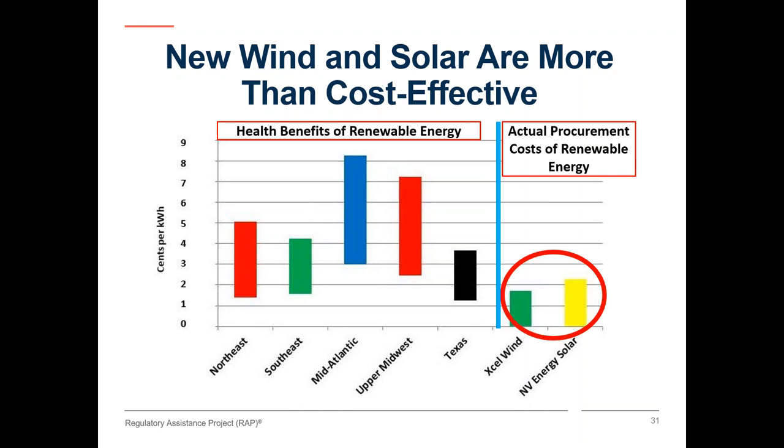In the last year, utilities have acquired wind energy for under two cents a kilowatt hour and solar for under three cents, shown here for XL Colorado and NV Energy in Nevada. This is at the low end of the range of health benefits for most of the country. In addition, the new wind and solar will displace operating costs of existing power plants or avoid capital costs for new power plants. Those avoided cost savings may also be higher than the total cost of new renewable energy resources. In parts of the country, new wind and solar may be worth twice as much as they cost — first to displace more expensive generating resources, and then also to reduce health care costs for asthma and other preventable health impacts. That's even before considering carbon dioxide benefits, which are not included in the EPA tool.